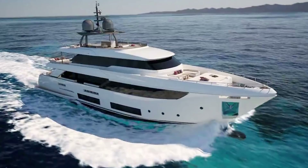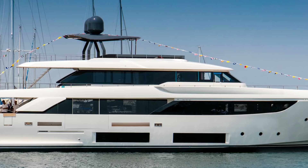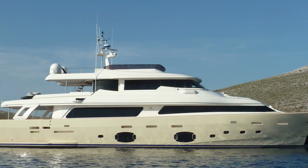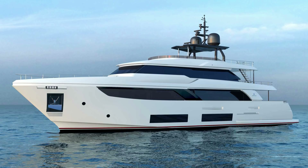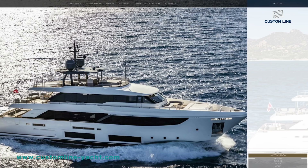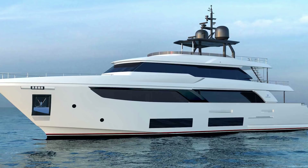The first yacht on my shopping list has to be Ferretti Custom Line's new Navetta 33. I was on board the new model at the Cannes Yacht Show last year, and it really is a hard act to beat. The styling is so much more attractive than the previous model, which — don't get me wrong — was a wonderful yacht, but a lot of people were turned off by her rather unusual looks. This new style comes from the same design studio, Zucan International in Rome, but it's so much easier on the eye.